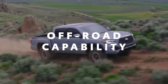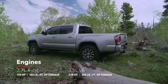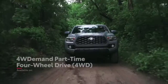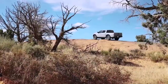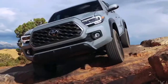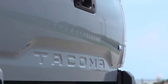Tacoma is built to take on anything in its path. This starts with a choice between a 2.7-liter four-cylinder or an available Direct Injection V6 for even more performance, as well as an advanced part-time four-wheel drive system with an available locking rear differential to help handle slippery situations. The ride height, approach, and departure angles help get over rugged terrain, and in the case of TRD Off-Road, upgraded suspension components like Bilstein shocks take this unstoppable attitude to the next level.